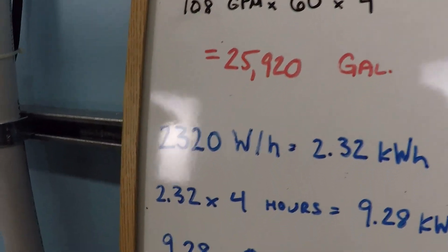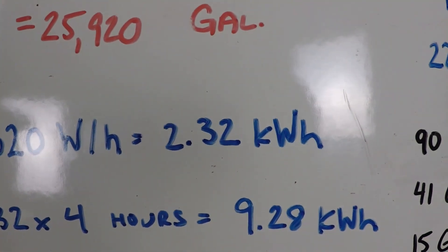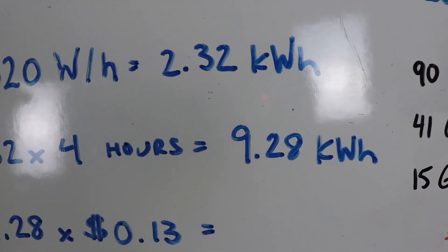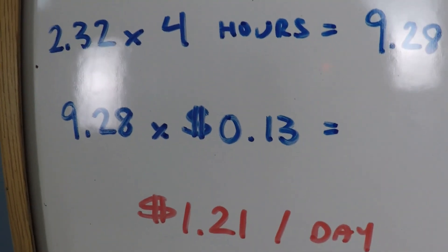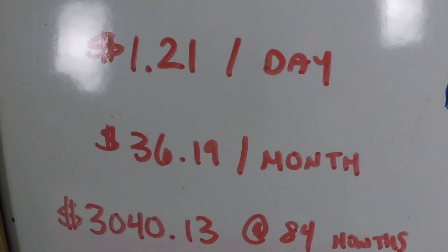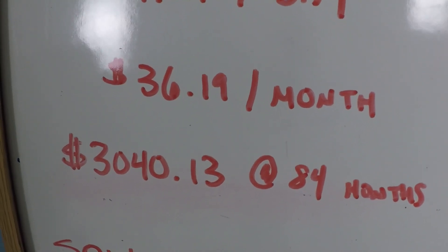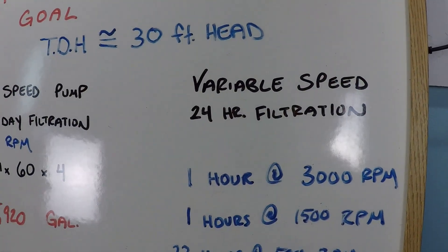At 2,320 watts per hour, that's 2.32 kilowatt hours of power. Times four hours per day equals 9.28 kilowatt hours consumed per day. Times the nationwide average of 13 cents per kilowatt hour, that's $1.21 per day, about $36.19 per month, or about $3,040 based on an 84-month service cycle. Now let's run those numbers using a variable speed pump.